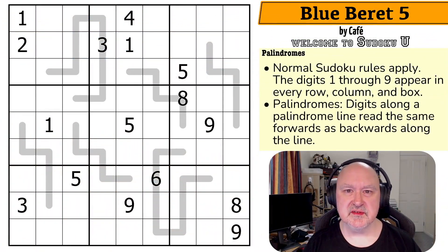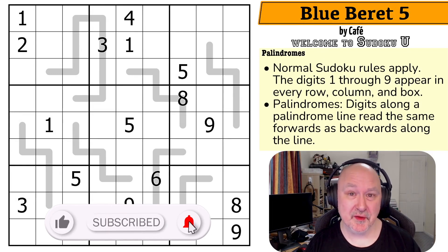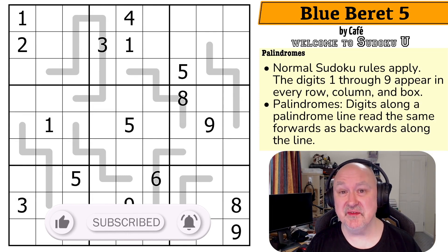Hi, and welcome to Bremster Puzzles, a channel for showcasing interesting variant Sudoku, because this is a hobby where we have a lot of fun exploring the logic that can be found in these grids.